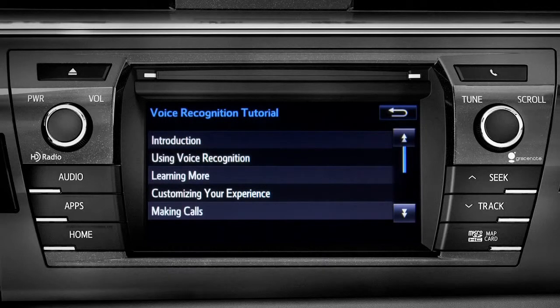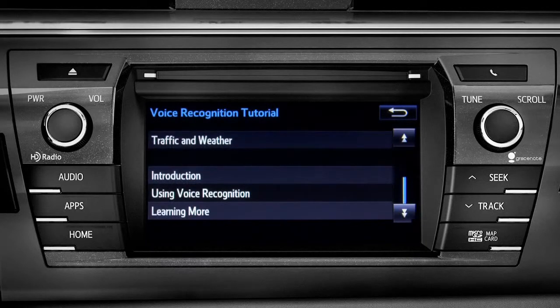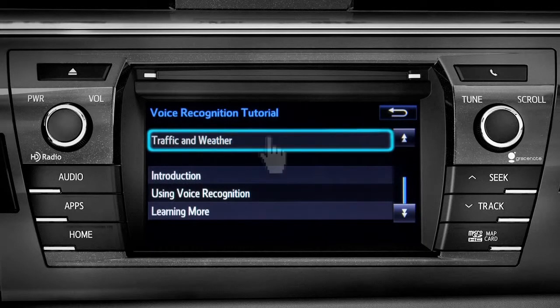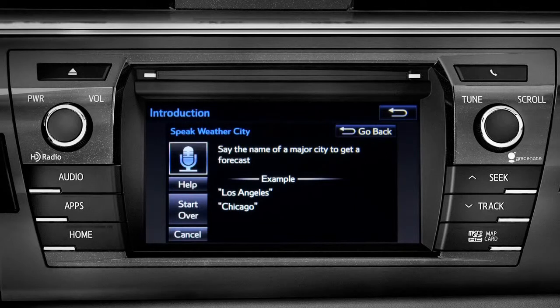Tap it to open up a list of tutorials you can choose from. Simply tap the one you need and it will start to play. You can get traffic and weather updates by using your voice. You can stop at any time by pressing the back button in the upper right corner.